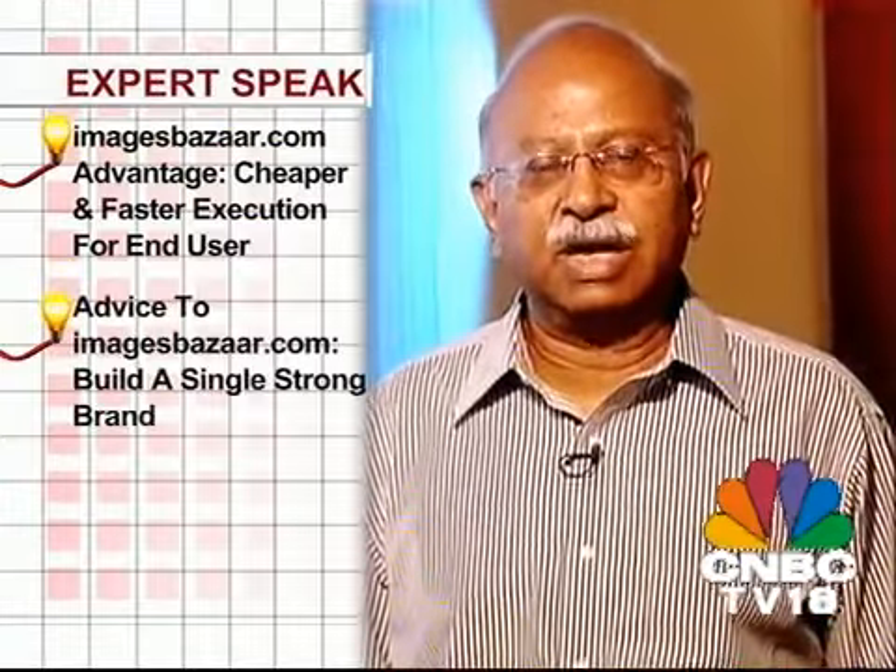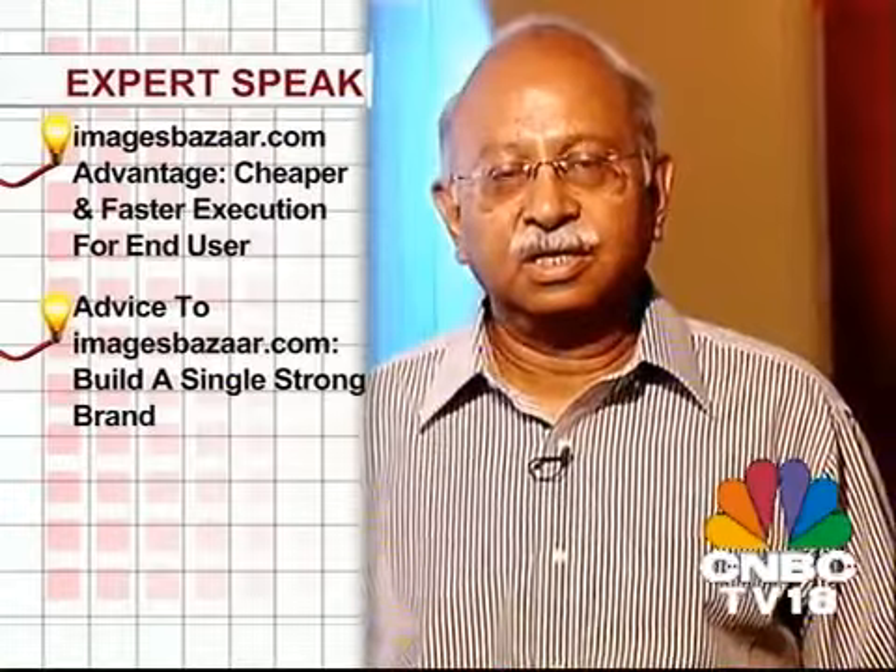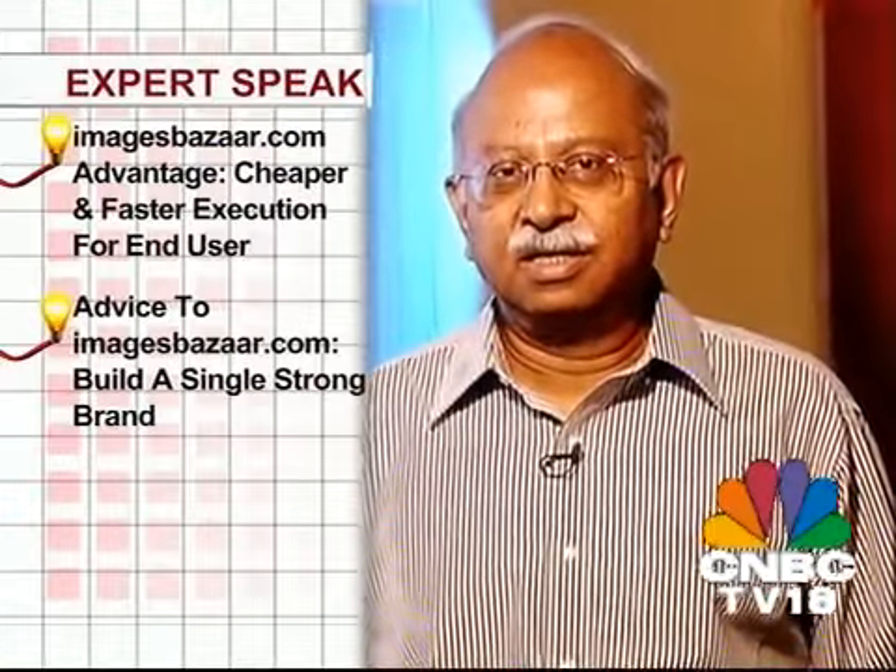The one thing I would caution them on is: I read that they're not going to try and get user-generated content, and I think that is a great idea. But it looked like they were going to do it in a separate company — that, I would say to them, is not a good idea. Build all the value in one company.